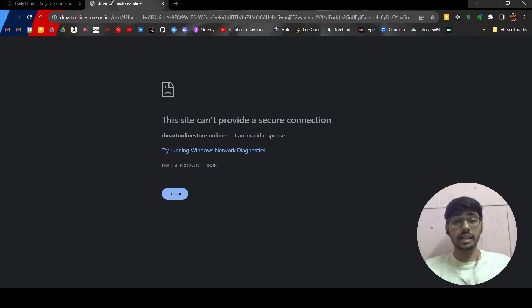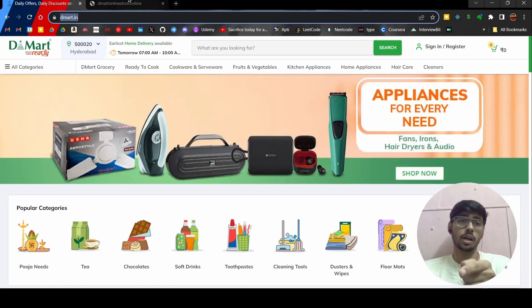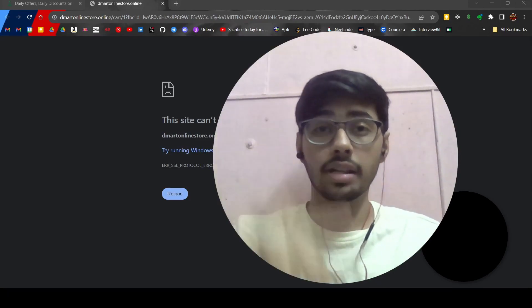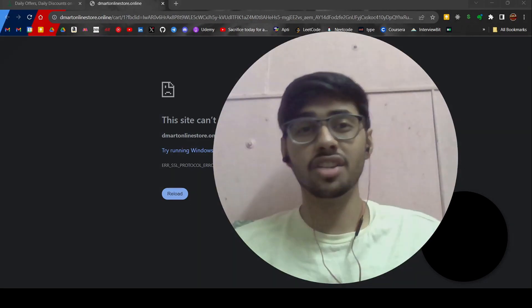This website was open until yesterday — I didn't have time, so that's why I'm making this video now. It seems they've put a ban on it, because it's no longer working. So this is the original one and that was the fake one. I hope you're more aware now. If you found this useful, hit that subscribe button and stay tuned for more videos like this.